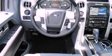It features a six-cylinder engine, an automatic transmission, and four-wheel drive.